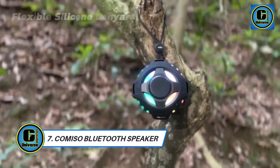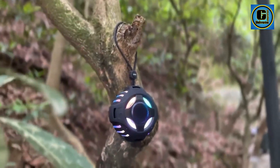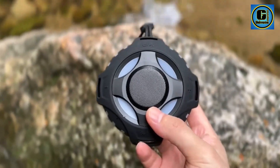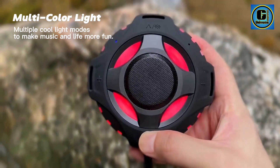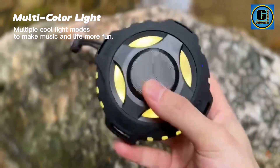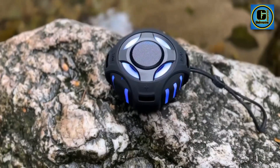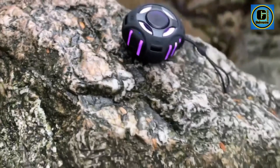Comiso Waterproof Bluetooth Speaker is an exceptional audio companion that seamlessly merges rugged durability with high-fidelity sound, elevating your music experience to new heights even in challenging environments. This speaker is not just water-resistant — it's a fully waterproof device designed for those who love to take their music wherever adventure leads. Built to withstand the elements, the Comiso speaker boasts an IPX7 waterproof rating, making it submersible for up to 1 meter for 30 minutes.